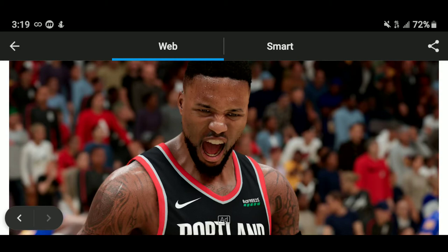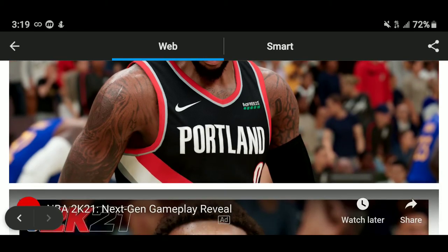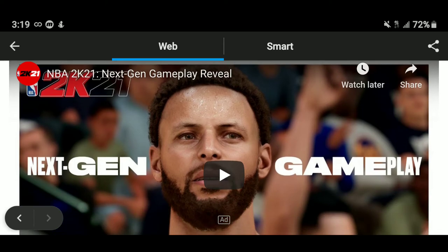I had to play regular-gen 2K, pause it, and compare — and you should do the same on your replays. This is way better. In my opinion, this is at least 70 percent better looking than current gen. The sweat, the details, the facial expressions — of course it looks better, it's more powerful hardware. Click the link in the description to see the actual trailer.